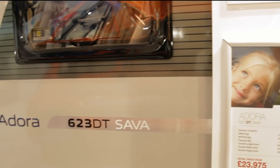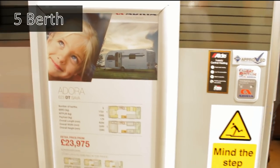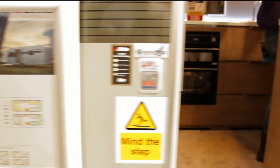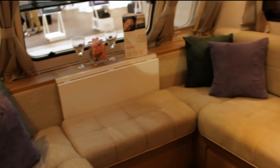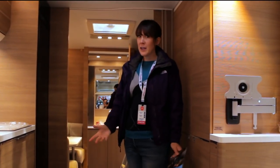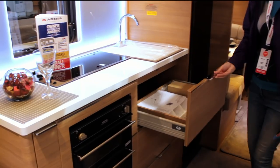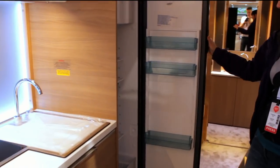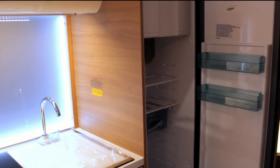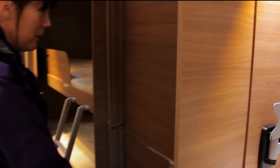So this is the Adria Adora 623 DT Sava. It's on a twin axle with an MTPLM of 1,900 kilos. Oh yes, this is nice! Nice U-shaped lounge — if I could design a caravan this would be it: U-shaped lounge, fixed bunks, dine-out, amazing kitchen drawers, positive-shut drawers, nice fridge with an ice box. I do like this LED backlit feature too. At the back there's a wardrobe — even that's amazing — and this is eight foot wide!